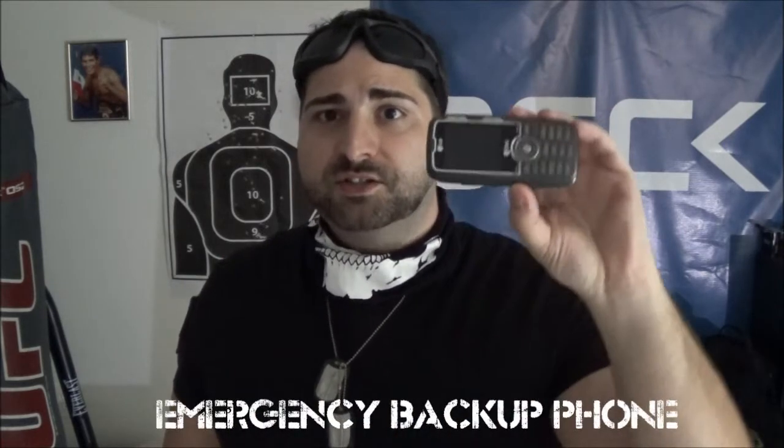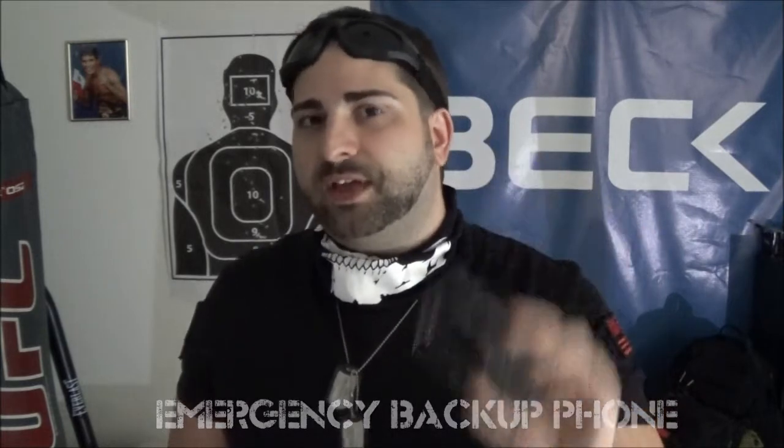The next item is probably one of the biggest oversights in a Bug Out Bag. Just a small old-school phone — doesn't have to be a smartphone; in fact these are better because they hold battery life better. Some people call it a burner phone. Even without being hooked up to any cell service, I can still dial 911. People forget that a Bug Out situation might not be because law is in chaos — it could be something as simple as a natural disaster where you got caught in a bad spot. You want somebody to be able to find you. With a burner phone not on any service, you can still dial 911 and get somebody.